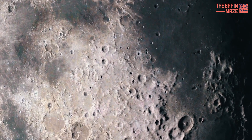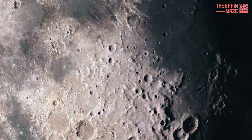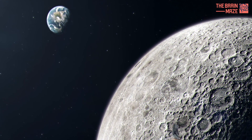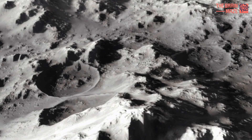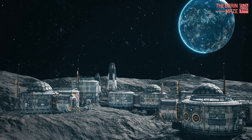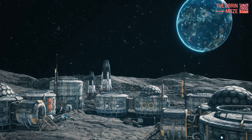This discovery highlights the importance of using data in new ways and continuously gathering information about the moon. It also underscores the need for future lunar missions — both orbiters and landers — to help us unravel the moon's secrets. One thing's for sure, this discovery has opened a new chapter in lunar exploration. We're one step closer to setting up a moon base, and maybe even having lunar cave tours someday.